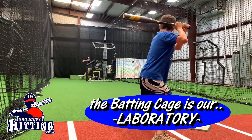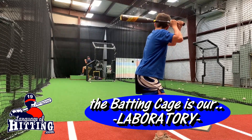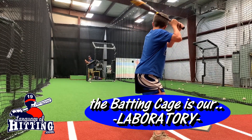I treat the batting cage like it's my science laboratory. I'm a researcher, the players that come in are also doing research, and even the parents or coaches that are close by watching what's going on — I consider them also researchers.